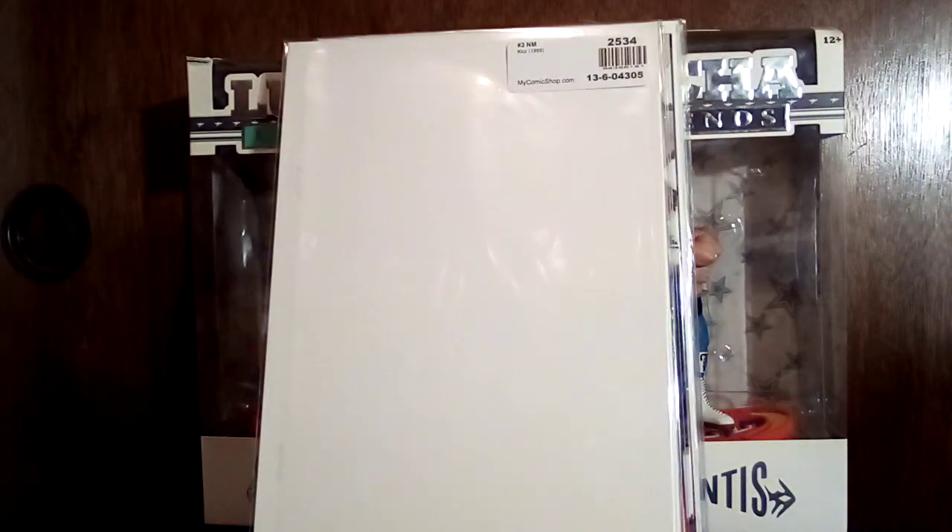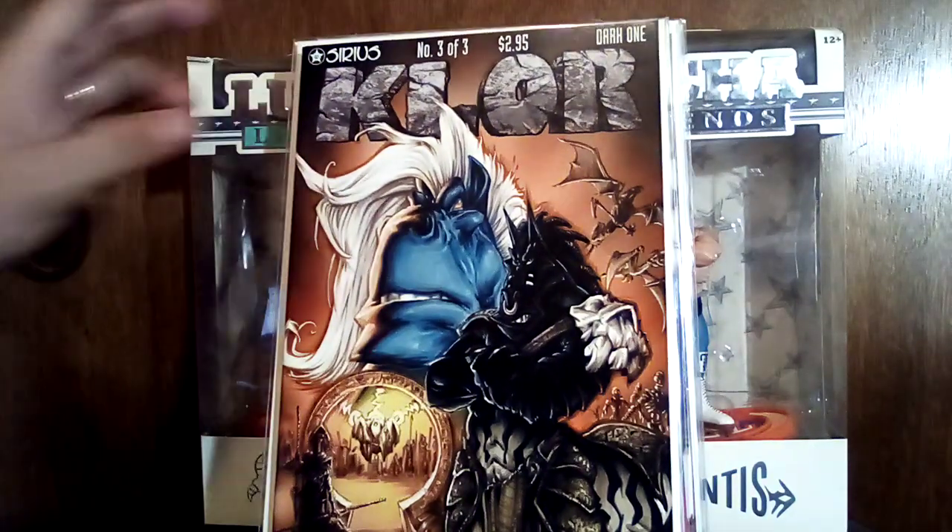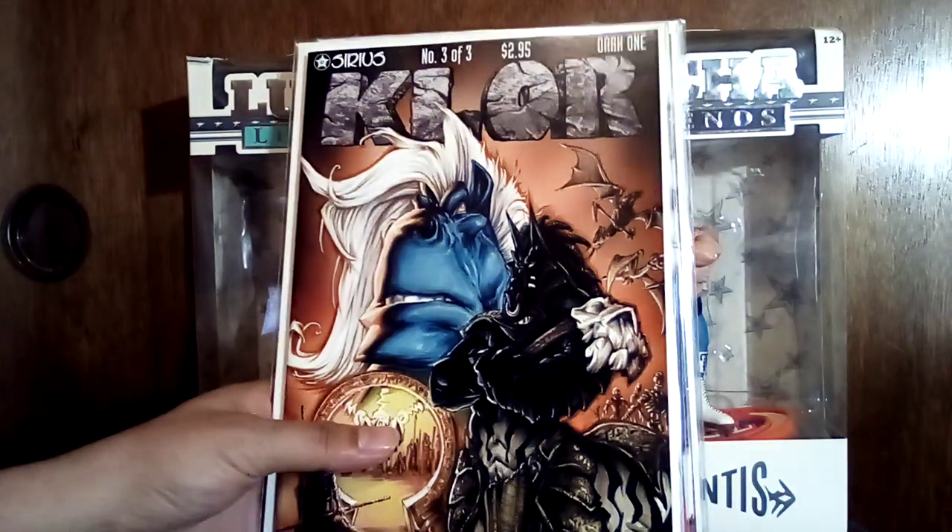That's really good art — Dark One, or The Dark One. I think it's just Dark One, that's all it says.